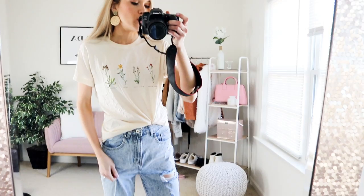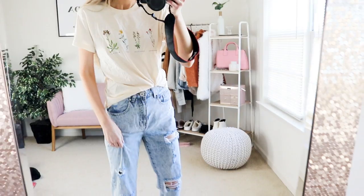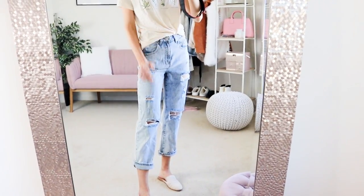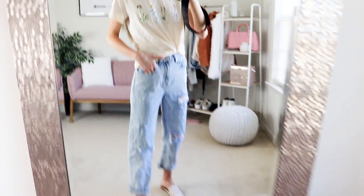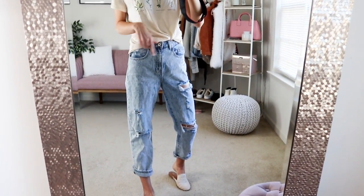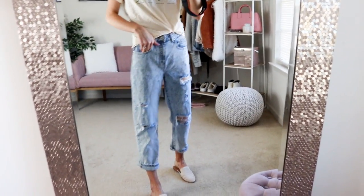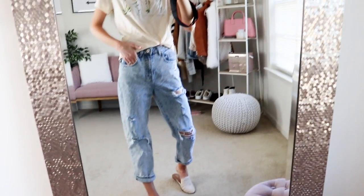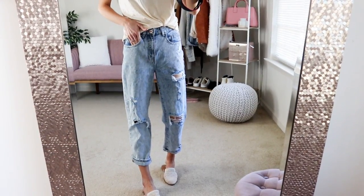I picked up these boyfriend jeans and I love everything about them except I ordered up a size too big. I find that the jeans at Cotton On tend to run one size small. I typically run a size zero or two, and I wanted more of an oversized fit, so I got size four — but they're just way too big on me. I should have gone with size two.